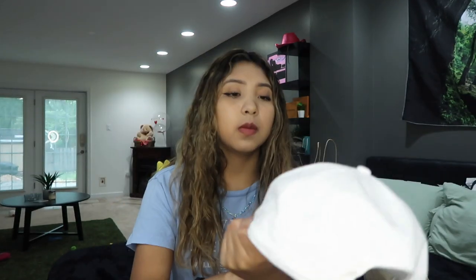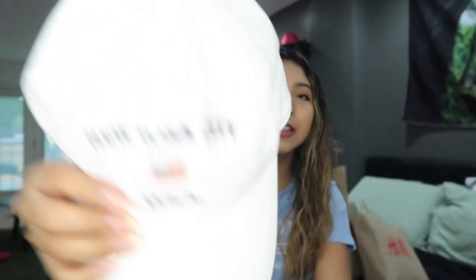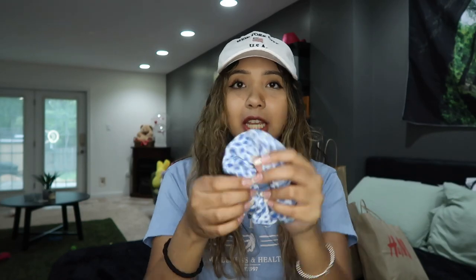Honestly, I don't want to know how much I spent this month on shopping. Starting off with Brandy, I got a few things. First is this hat — I was really in need of a white cap. It just says 'New York City USA' with a little American flag. I also got this really cute scrunchie in blue cheetah print — my fave.